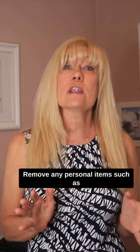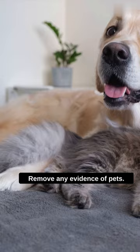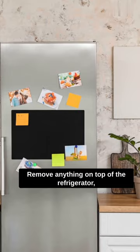Day of the shoot, open up all the curtains and the blinds. Remove any evidence of pets. Remove anything on top of the refrigerator including the front and the sides. Turn off ceiling fans, TVs, and computer screens.